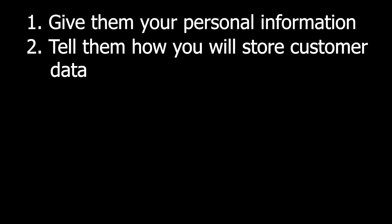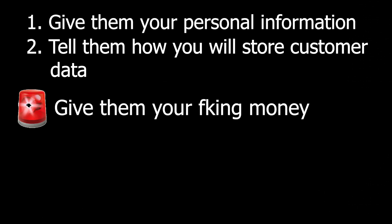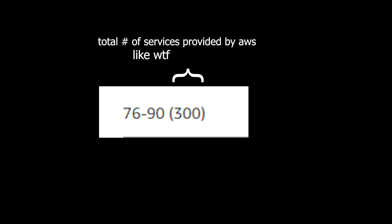When you pick which of these platforms you want to build your newfound startup on, there are only really three main steps to get started: create an account, decide which services you need, and most importantly, give them your credit card information. Such platforms have hundreds of different services that they provide, 90% of which you won't use or even know they exist.